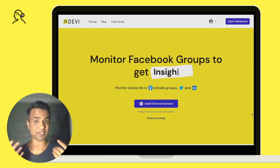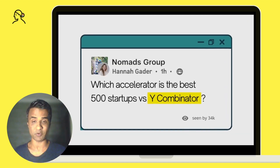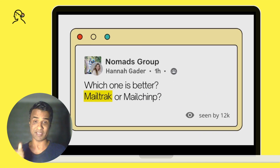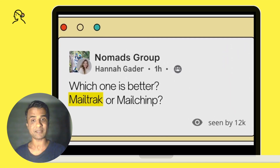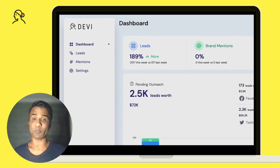To solve this problem, we created Devi. Devi is a browser extension which runs in the background and automatically monitors all your Facebook groups to do two things. First, to find your high intent, ready-to-buy leads. Second, it saves you two to three hours a day and increases your productivity.